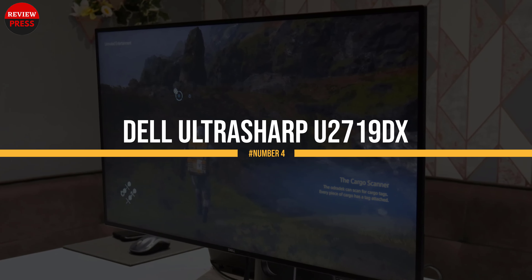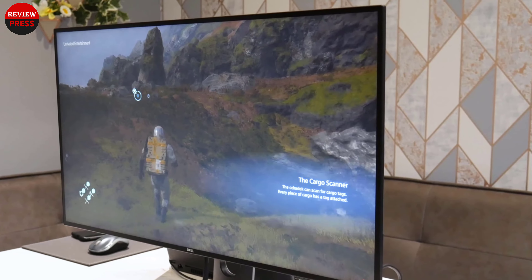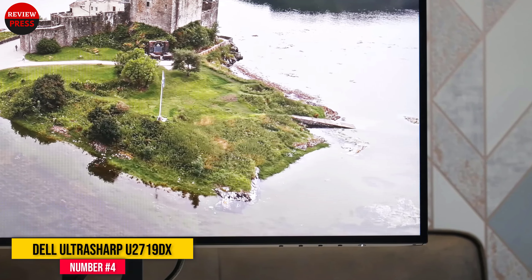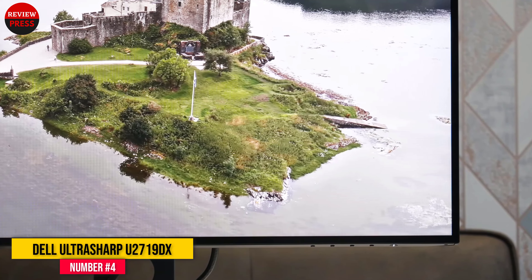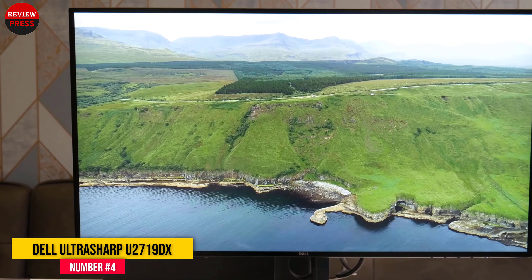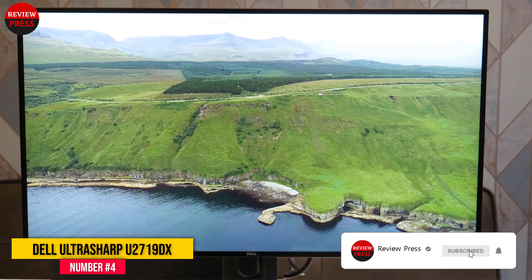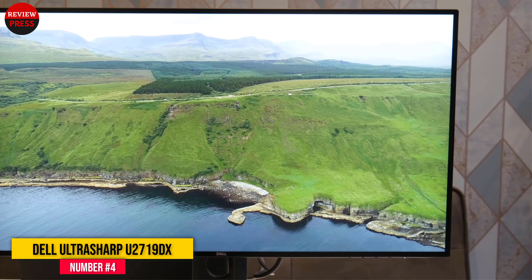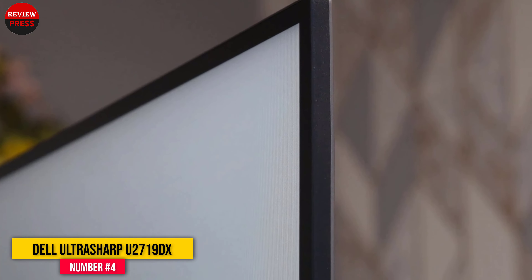Number 4: Dell Ultrasharp U2719DX. Dell commonly makes great monitors and the U2719DX lives up to that standard. It is a 27-inch LED monitor with an IPS panel type and a 1440p native resolution. It has the specs to support gaming on console or PC, while also being able to perform well for professional work requiring color accuracy and visual clarity.